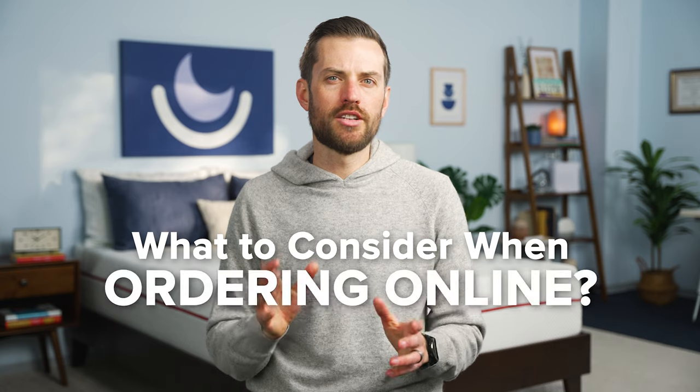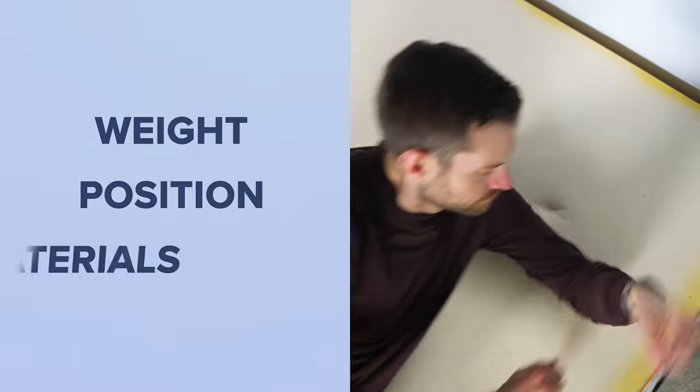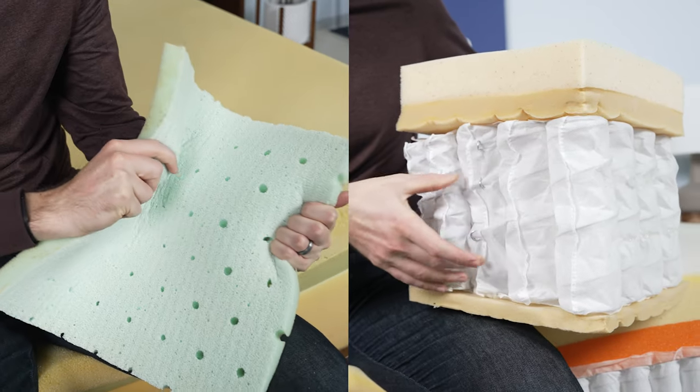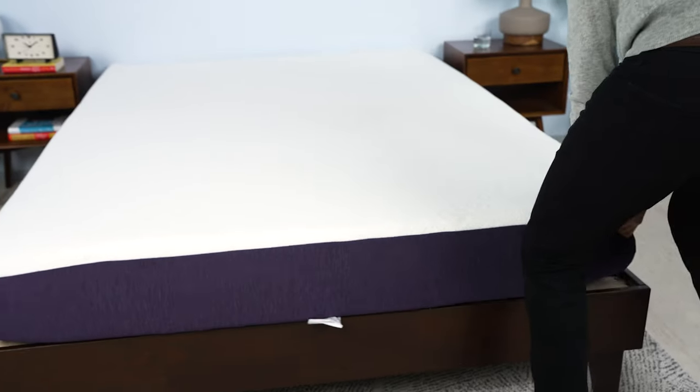So before you purchase your new mattress online, there are a few things to consider. First, you'll want to research what mattress types are best for you. Make sure to consider your weight, your sleeping position, as well as any preferences and materials. For more information on finding the perfect mattress for you, check out our mattress buying guide video. And speaking of mattress type, certain types work a bit better when it comes to this packing method. Memory foam and hybrid mattresses work best since they are able to compress easily and spring back to their original shape once unpacked.